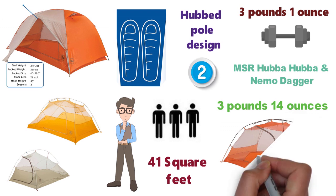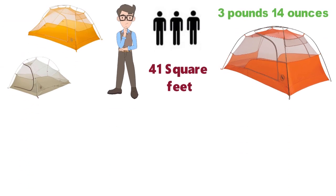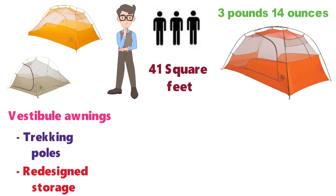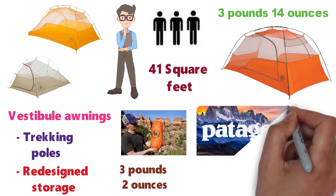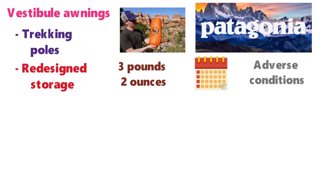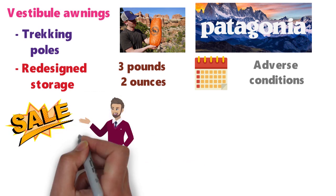For 2020, Big Agnes has released a new version of the Copper Spur HV-UL2. Changes include new vestibule awnings that stay open using your trekking poles, redesigned storage, and a slightly higher weight at 3 pounds 2 ounces. We are taking the new model to Patagonia for testing this January, but the older version is currently on sale while supplies last, which is a big reason why we give the nod here.